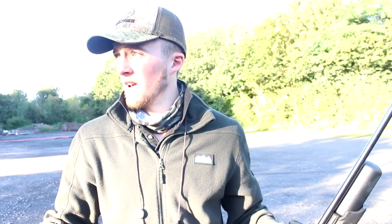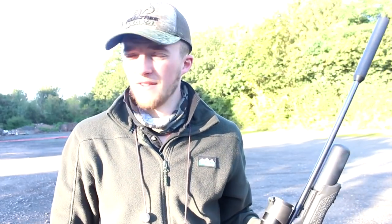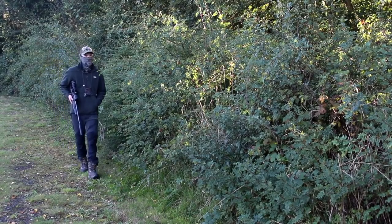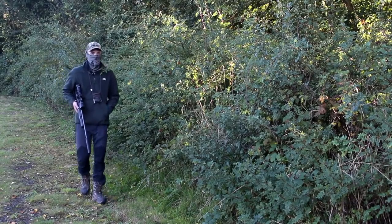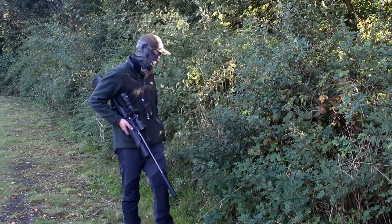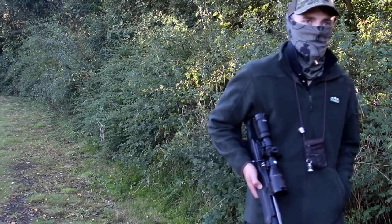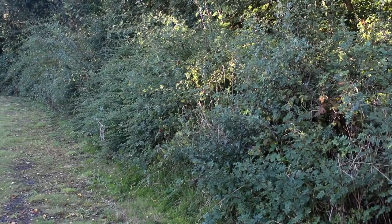Like I say, pushed for light, probably got an hour left, so I'm going to crack on. Andy is kicking off with a roving approach, moving slowly and quietly and keeping as close to cover as he can, as he makes his way around the shoot.